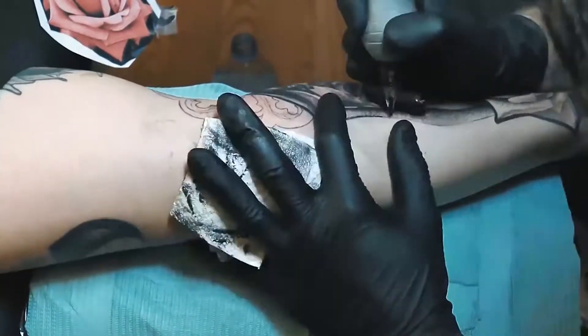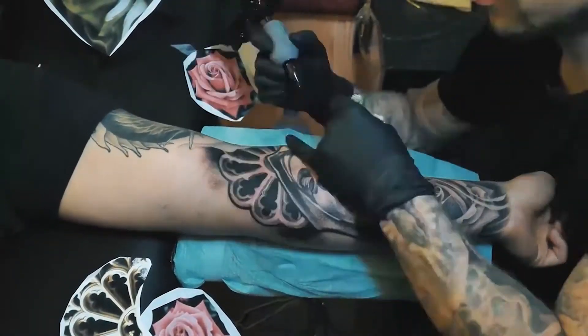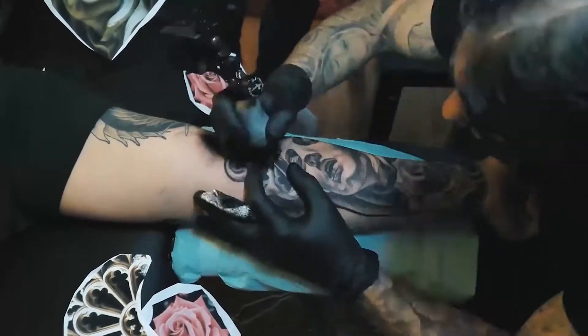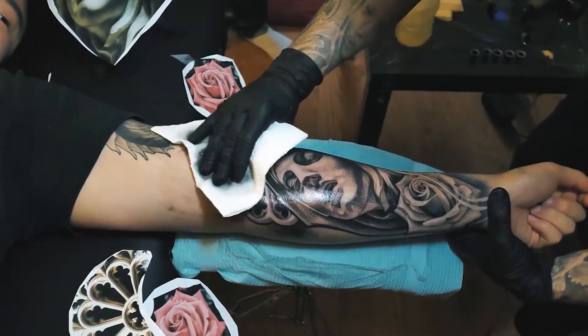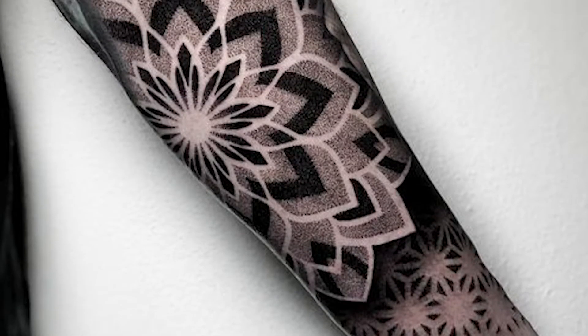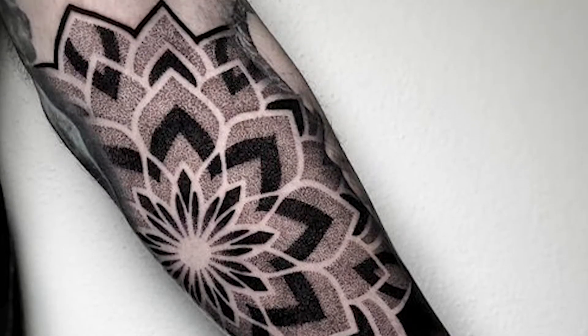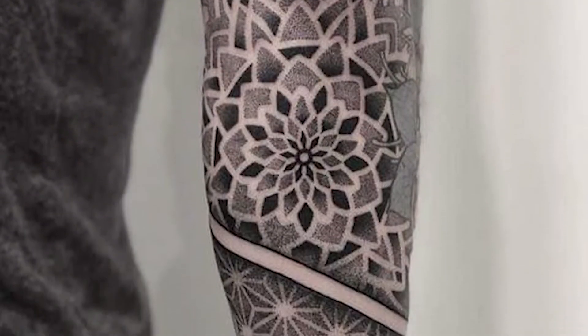Dot-work is also often used in black-work tattoos and has more recently become popular in negative space tattoos. This type of tattoo plays with reverse images, where your skin tone is used to create the lightest shades of the design. The dot-work technique works particularly well with negative space tattoos as it allows the artist to create depth using shading.